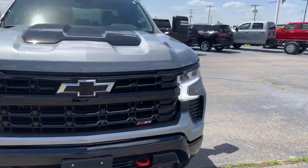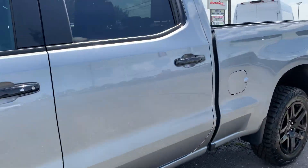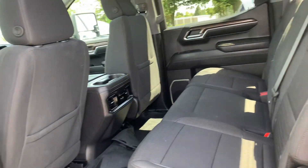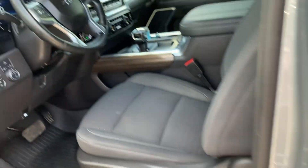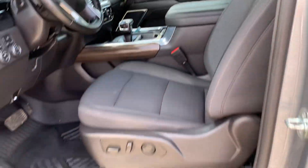We'll go take a look at the inside. Back seats look good. Front seats are in good shape. The driver's seat is power adjustable.